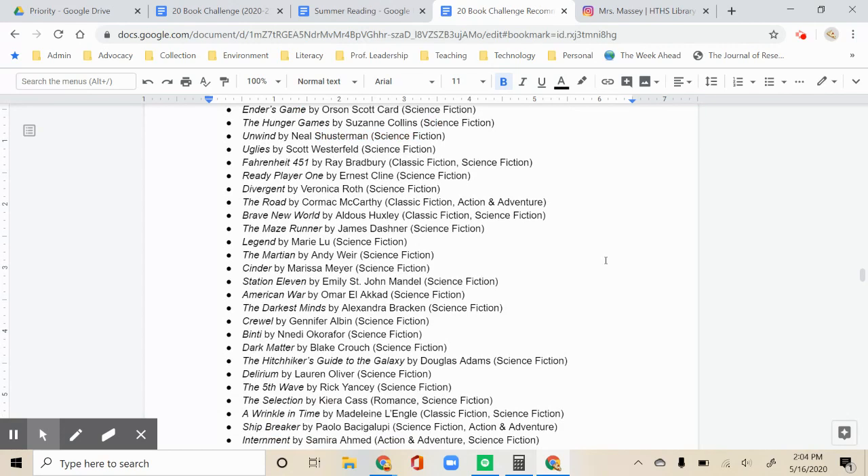If you need a special recommendation for any reason, you can email me and I will do my best to help you find the right book.